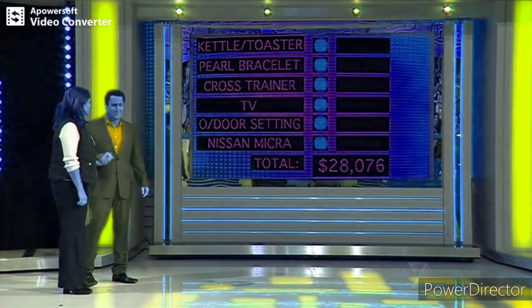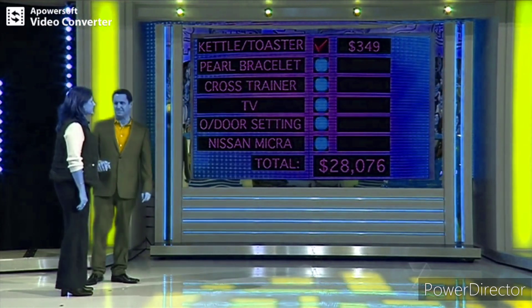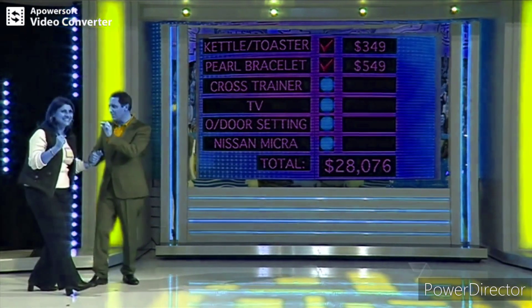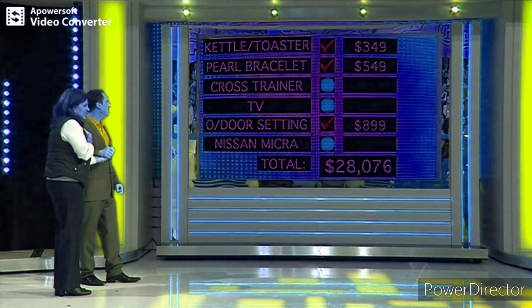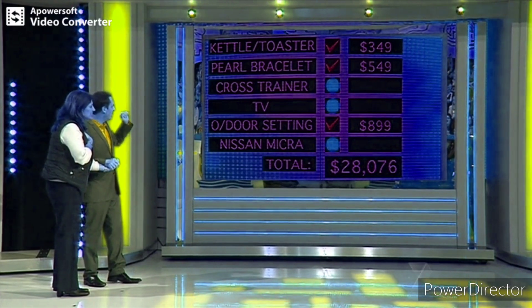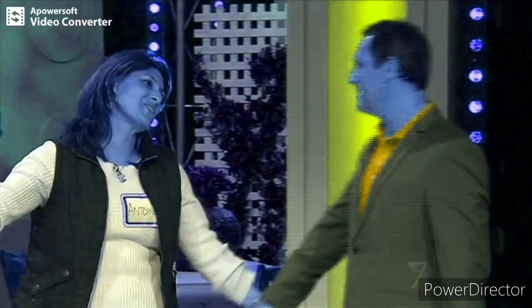We got right onto zero. Now, we want to light up the price of the kettle and toaster: $349. Let's have a look at the price of the pearl bracelet number two. When they're close like that, that's really good. Now, we had a slight problem at the end there — you wanted to swap them but the clock beat us. Time was the enemy. Outdoor setting, how much? $899. The TV needs to be less than $899 and more than $549. Light up the price of the TV. No. The cross trainer — unfortunately, no. That's all right, it was good fun.